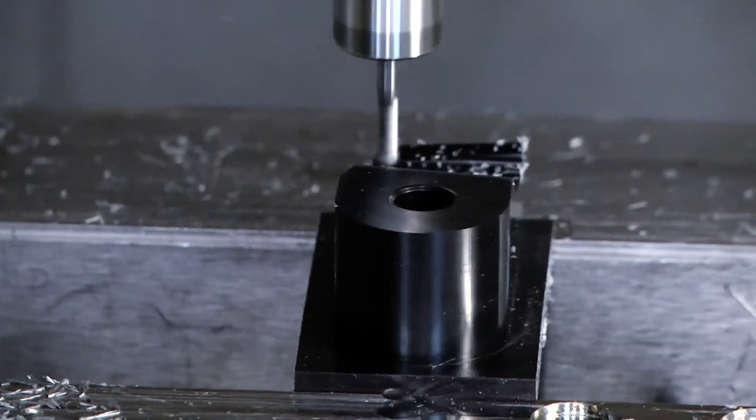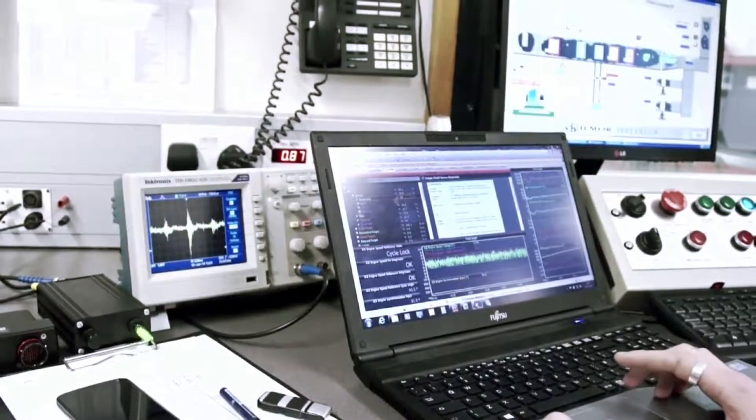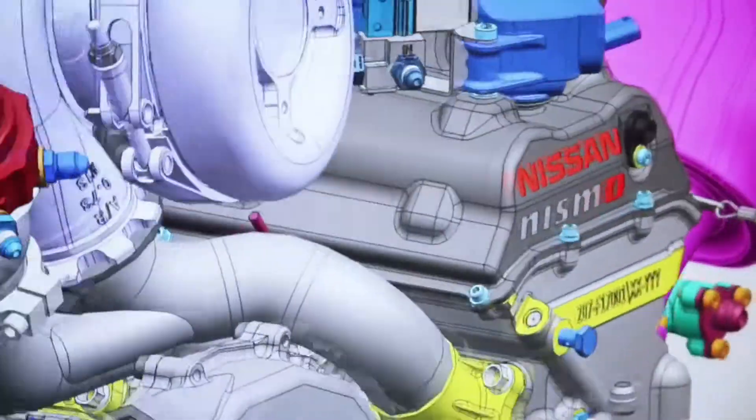Through the use of the Siemens NX software and the components we find within the NX suite, we were able to design the engine in terms of modeling, then draft it and assemble it all in a virtual world.